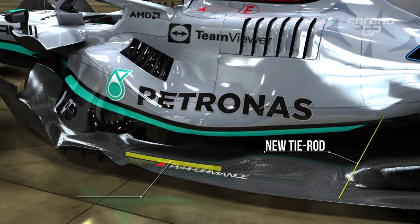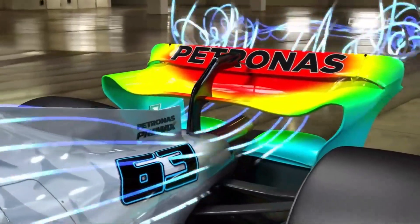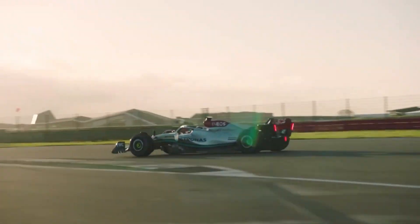The floor edge wing was altered with increased forward cord, which increases the local load on the floor edge wing, increasing the total floor load without hurting the diffuser load. A reprofiled rear wing endplate was introduced to result in more upper rear wing load through all on-track conditions. The big question we have to answer is, have these upgrades worked out for the Silver Arrows?